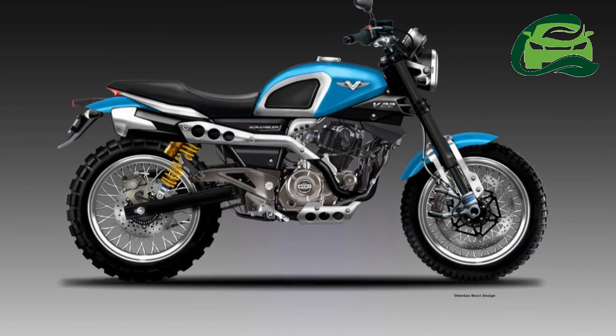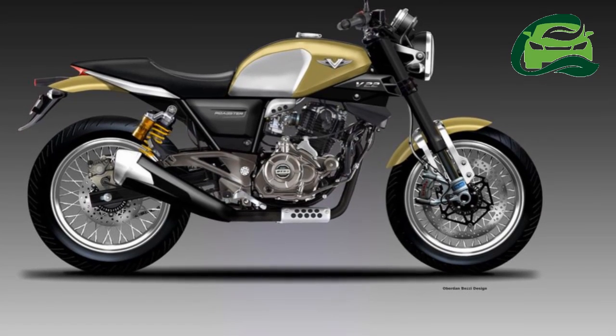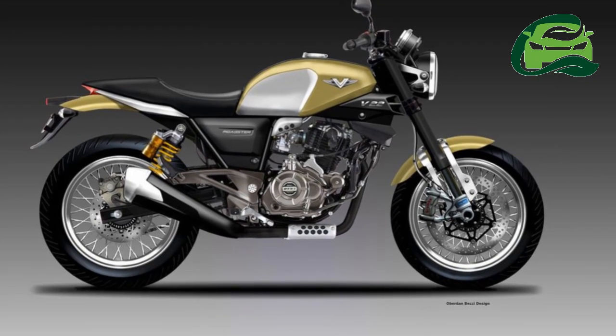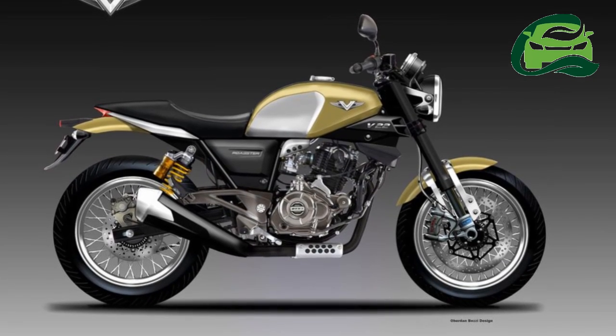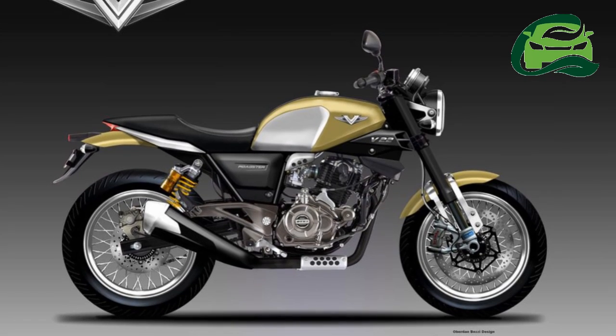The renderings show the bikes with upside-down front forks. The above render apes the look of a modern-day cafe racer, while the one below gets a scrambler-ish look. The brake system gets Brembo discs at both ends, and the scrambler even gets chunky off-road tires. ABS is also present.